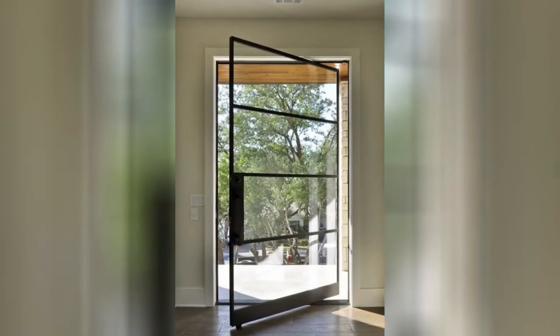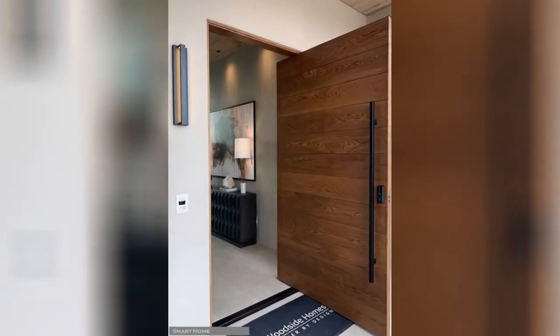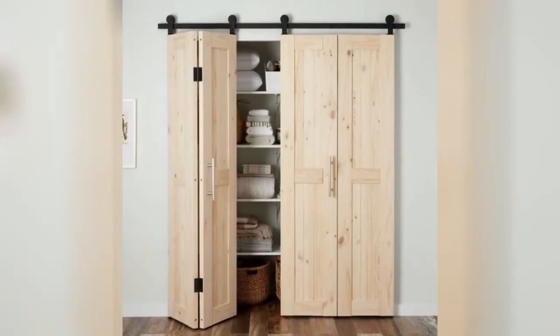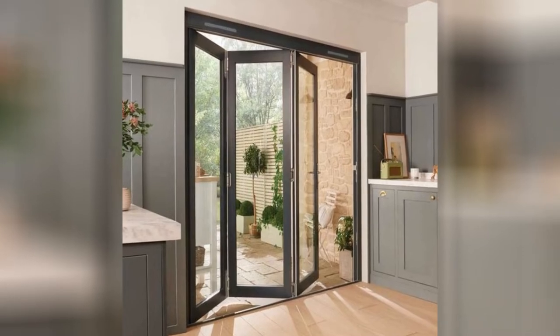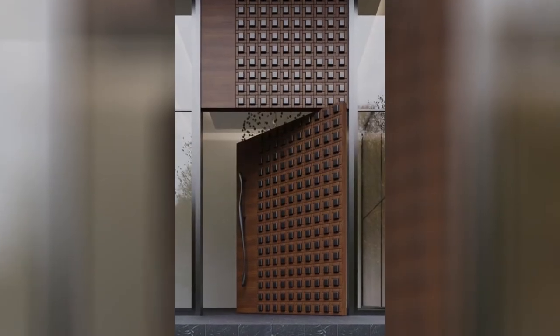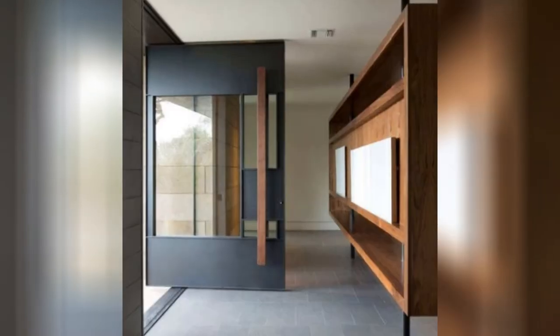9. Pivot doors turn on a mechanism that rotates on the top and bottom of the door. When they open, the panel looks like it's part of the wall design, giving it a modern style. Pivot doors are available in many materials because the frame is designed to support heavier loads, which also means they're great for front doors.